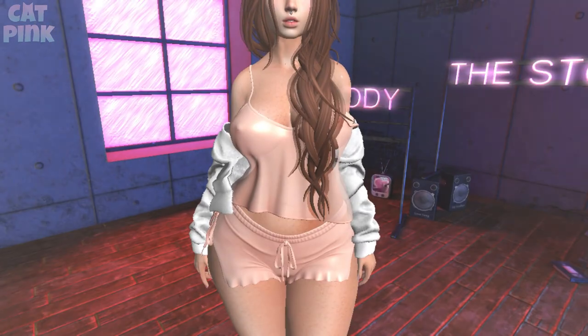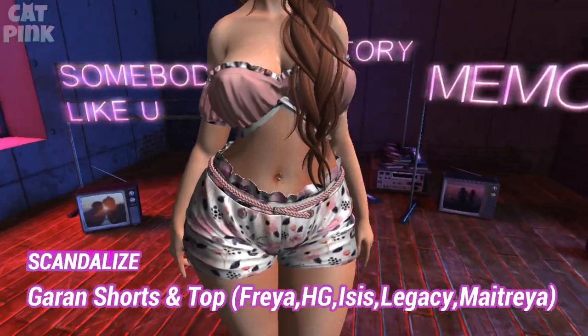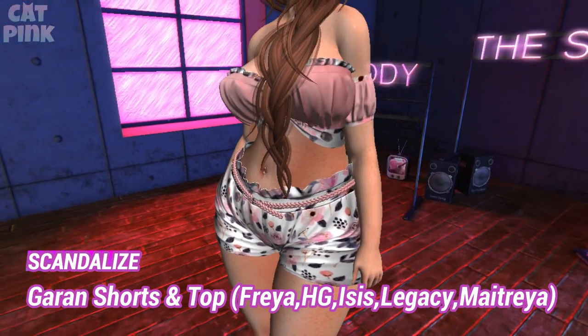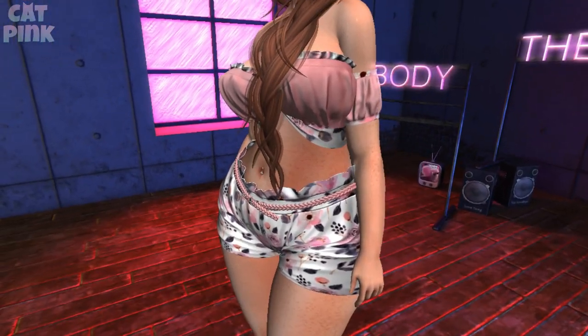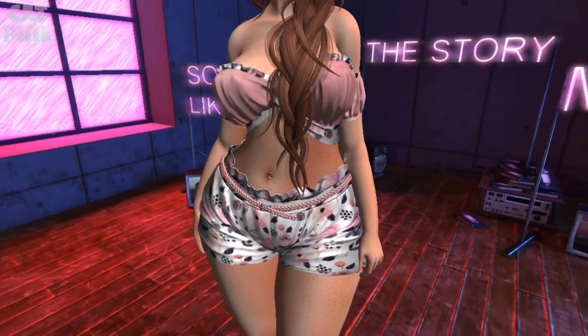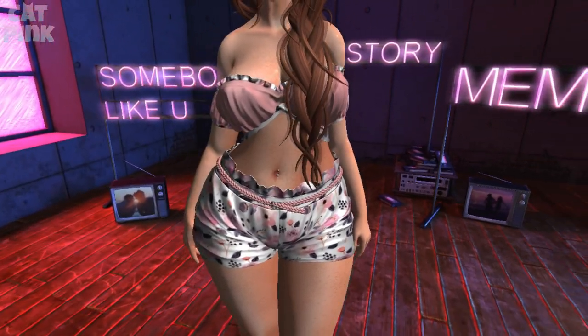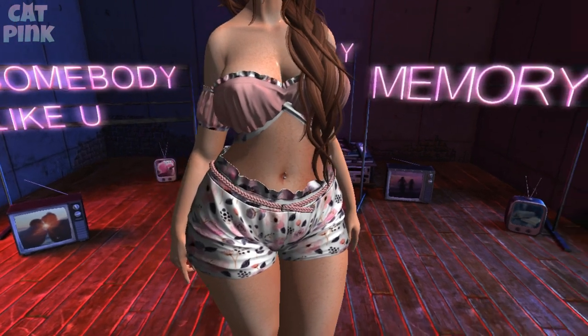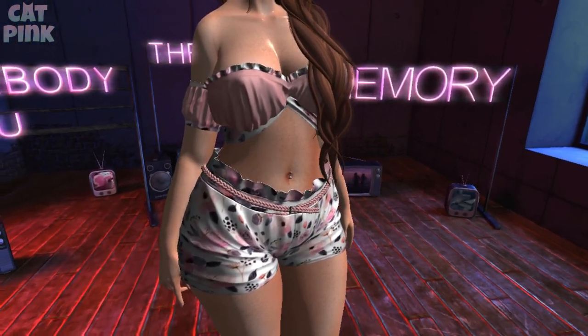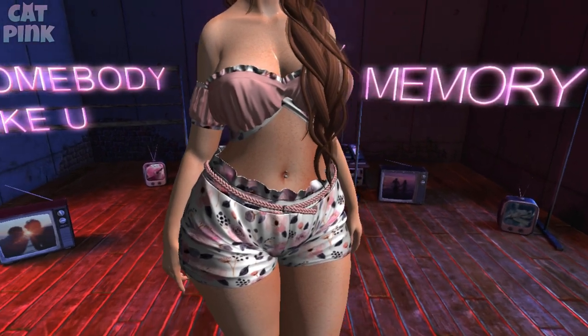Este conjunto es de la tienda Scandalize; está muy lindo y viene con diferentes estampados y colores sólidos. Me encantó este estampado con tonos blancos y rosas — ya saben que el rosa es mi color favorito. Es el short con el cinturón y el top con las manguitas; me encantó mucho esta combinación.